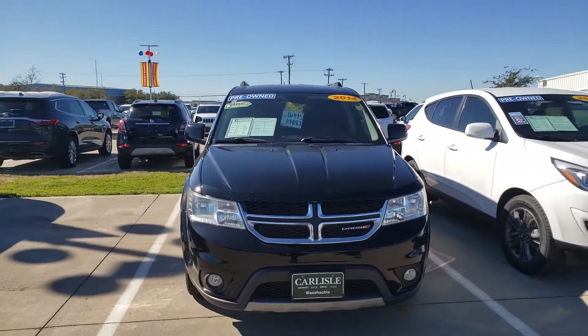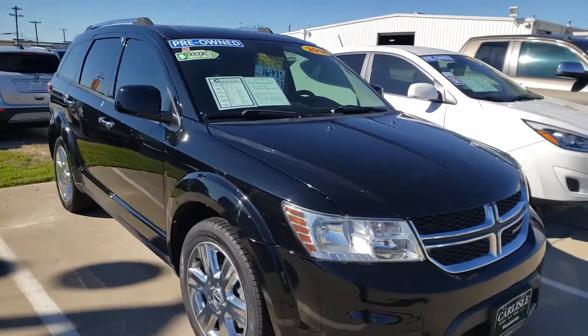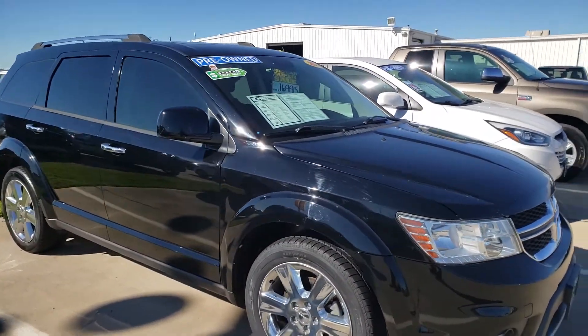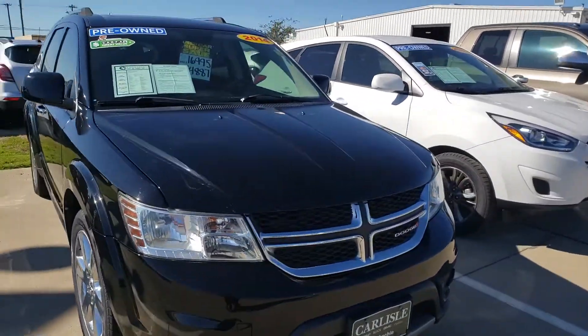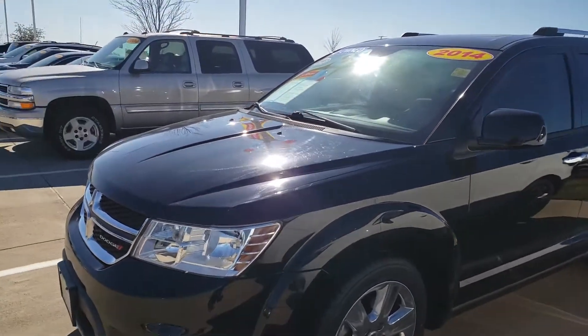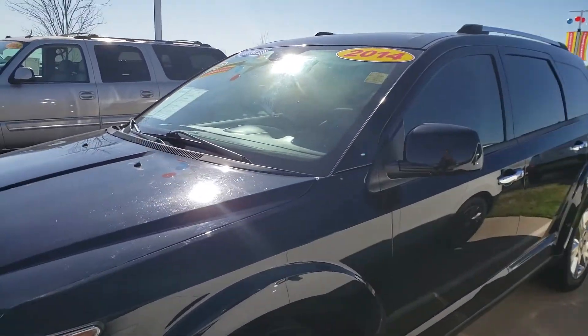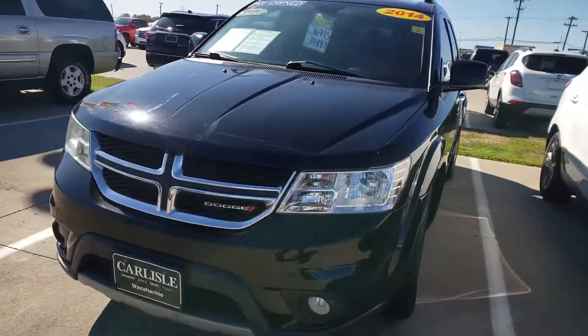We were in the cash corral where everything has to be below 15k, and this one barely made it — because it is a Dodge Journey, but not just any Dodge Journey. It's a Limited with all the upgrades, all the modifications, everything you can add — chrome wheels in black. Come check this out: 2014 Dodge Journey Limited, under 15k.